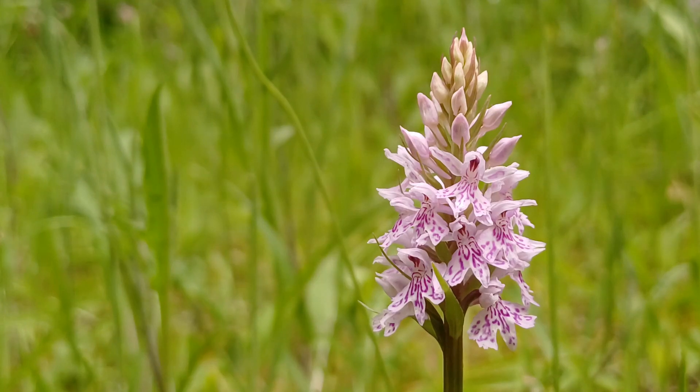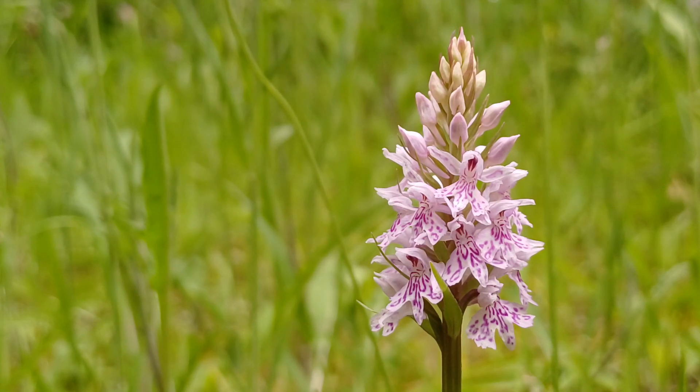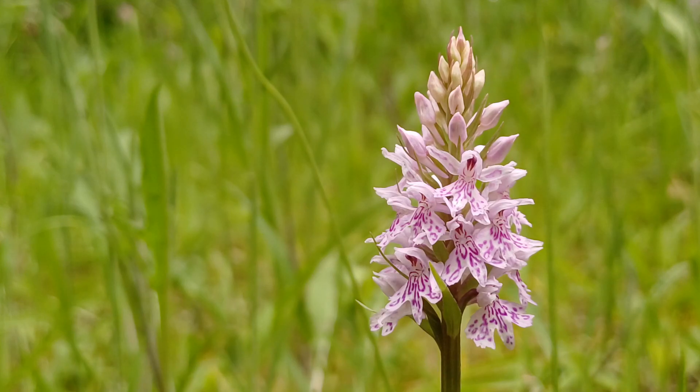Another plant that really, I suppose, suffers from what I call the disease commonitis. Commonitis is a common disease regularly found in entomologists and probably in botanists too — where something, although very beautiful, is common and therefore less excitable. I always get a kick after seeing orchids, and I think everybody should.